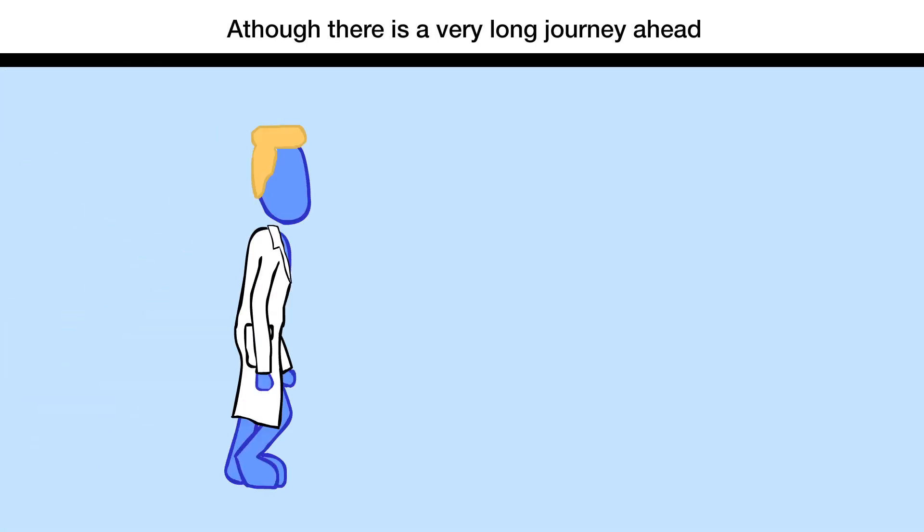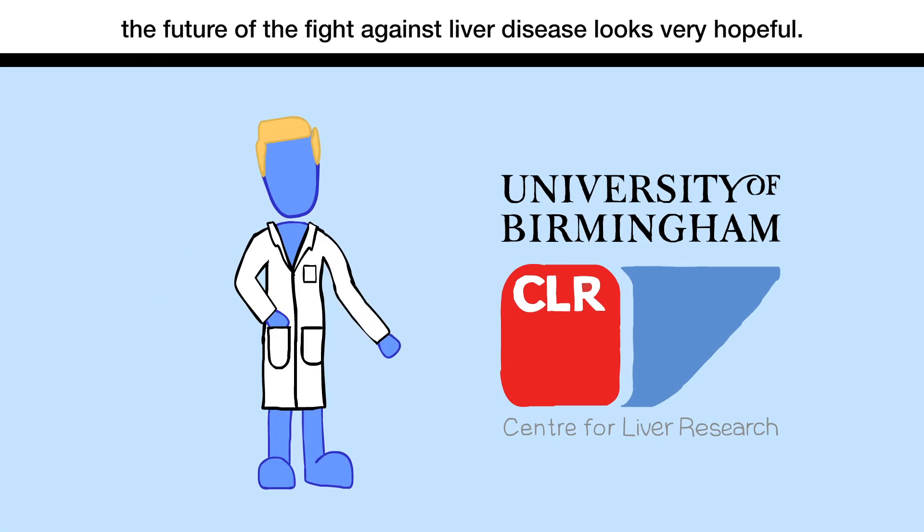And although there is a very long journey ahead, with positive steps like this, the future for the fight against liver disease looks very hopeful.